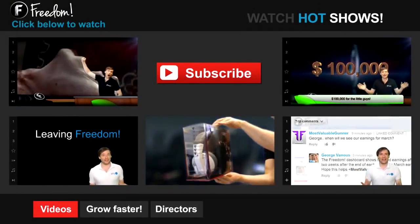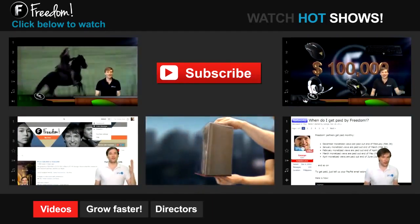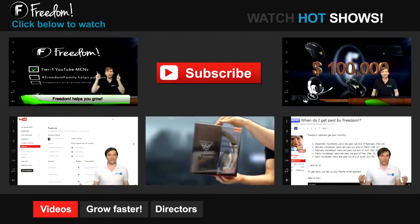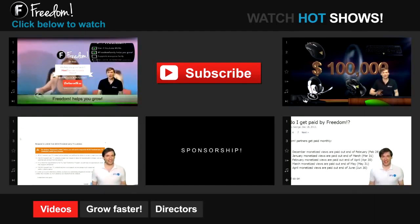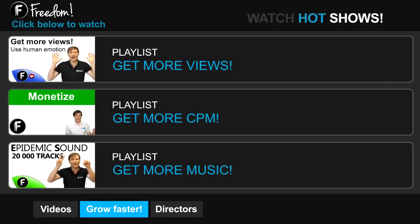Click the first video to learn what Freedom is and how it helps you grow. Click the second video to learn about sponsorships for all Freedom Partners, even if you have just 10 subscribers. Click other videos like 'how do I leave Freedom' to learn more. Click 'get more views' to learn how to build your audience faster on YouTube. Click 'get more CPM' to learn how to make more money from your channel, and click 'get more music' to learn where to get music to spice up your videos.